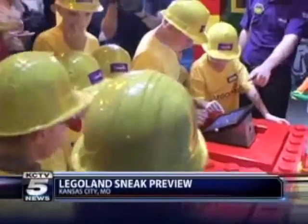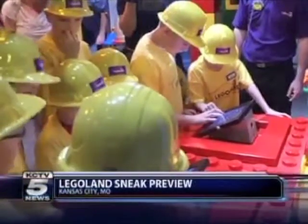The city got a sneak preview today of Legoland, the newest attraction opening up at Crown Center this summer.